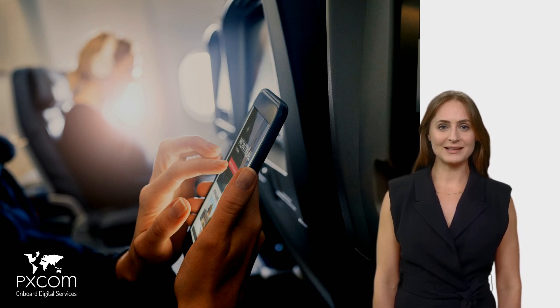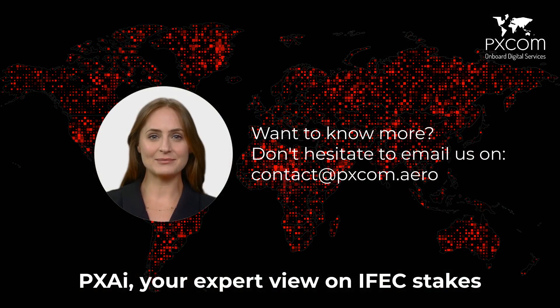Additionally, it will pave the way for a more personalized experience, but this is another topic for Ask pxAI. Thank you for watching — see you next time as we tackle more in-flight entertainment and connectivity topics. Ask pxAI: your expert view on IFC stakes.